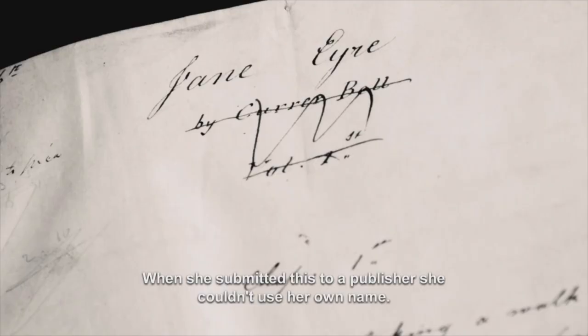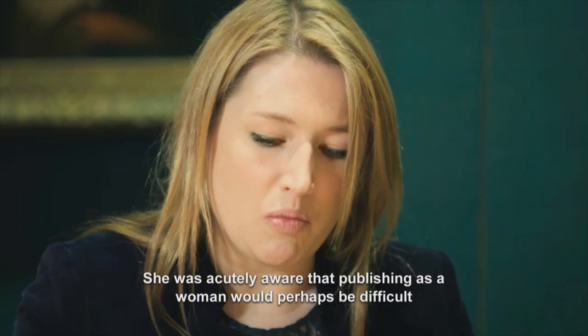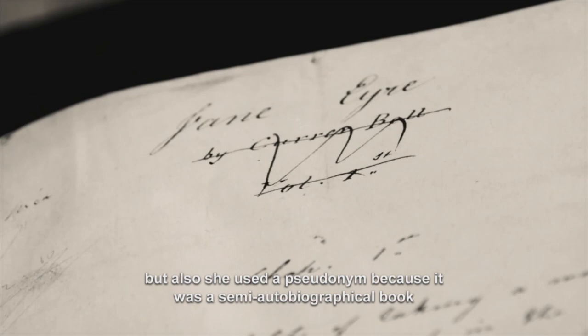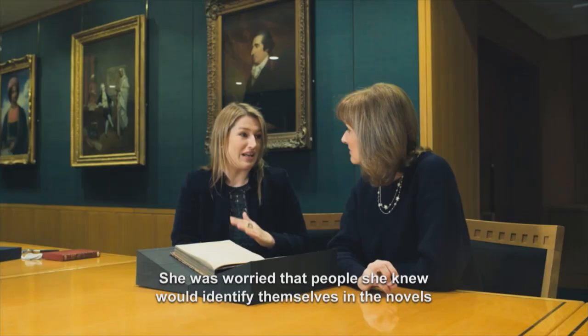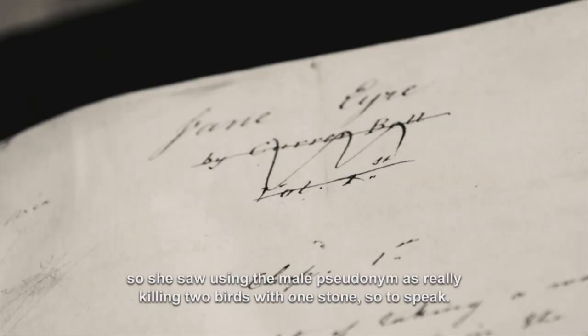When she submitted this to a publisher, she couldn't use her own name. She was acutely aware that publishing as a woman perhaps would be difficult, but also she used a pseudonym because it was a semi-autobiographical book. She was worried that people she knew would identify themselves in the novel, so she saw using the male pseudonym as really killing two birds with one stone, so to speak.